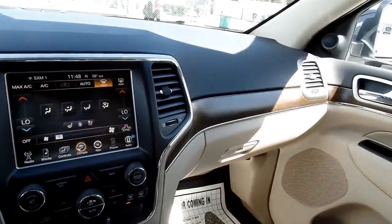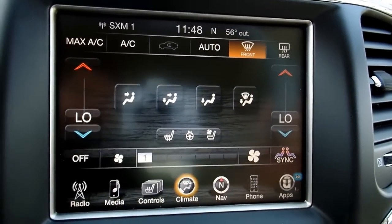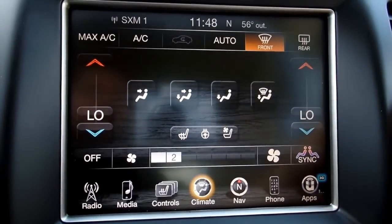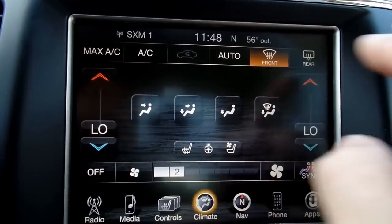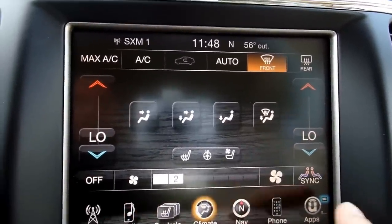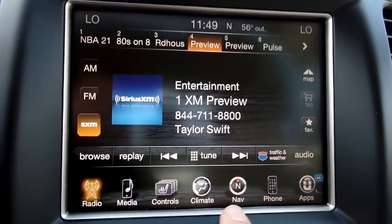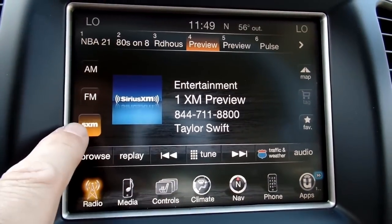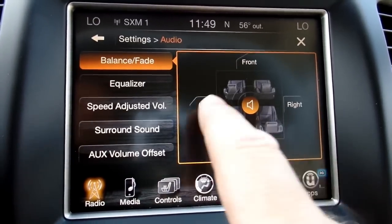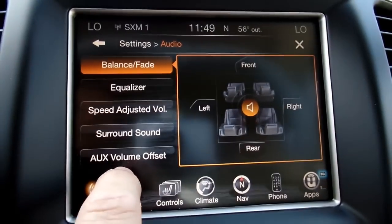You can see this interior here — the dashboard. Let's check out this screen. This is the 8.4 Uconnect screen. Your icons are here across the bottom. You have AM, FM, and satellite radio, with your presets at the top. You can adjust your audio — it has speed-adjusted volume, an equalizer, balance and fade, and all that. Media has a USB drive, auxiliary input, you can play music off your Bluetooth device once it's paired, and it has an SD card.